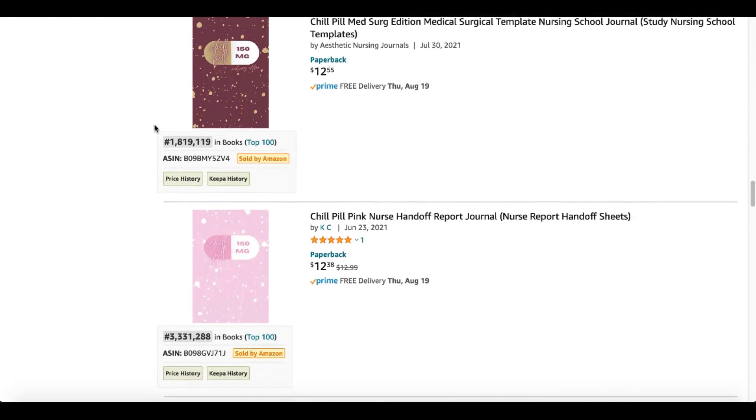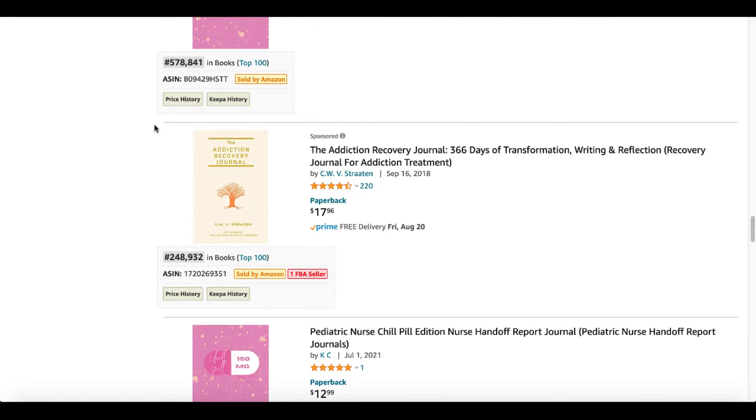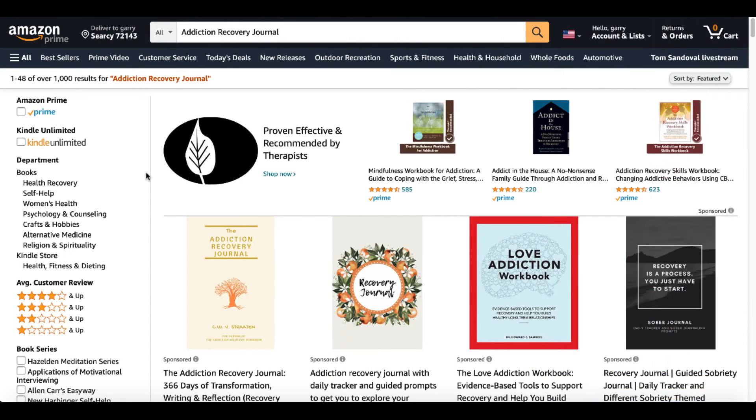We keep scrolling because we're doing research and looking for more ideas. We have great ideas here — Nurse Report Sheets — but then we hit a sponsored book in a completely different niche: Addiction Recovery Journal. So at this stage we've found Pill Books, Pill Logs, Pill Journals, Medication Journals, and Sheets and Handoff Report Journals. But this one — the Addiction Recovery Journal — is completely different. If you deep dive into this industry, the addiction rehab industry is poised for growth. According to an article on marketresearch.com, it's a $42 billion market. With all that information, let's continue this research process.